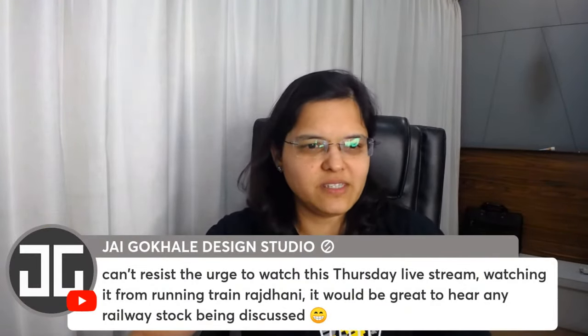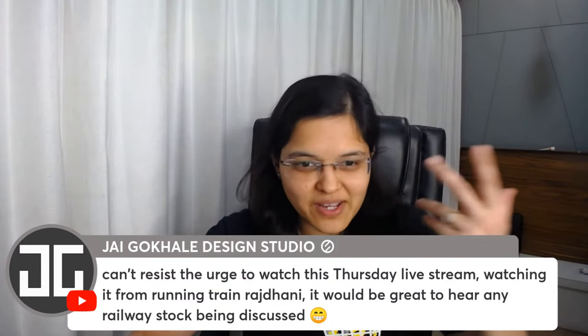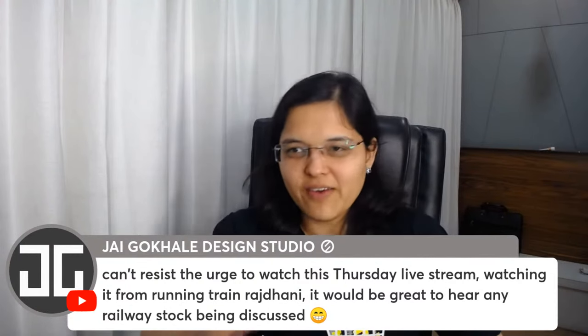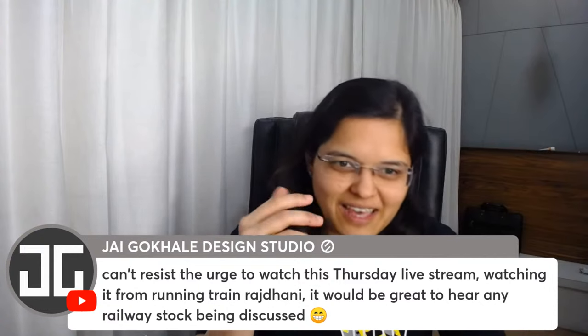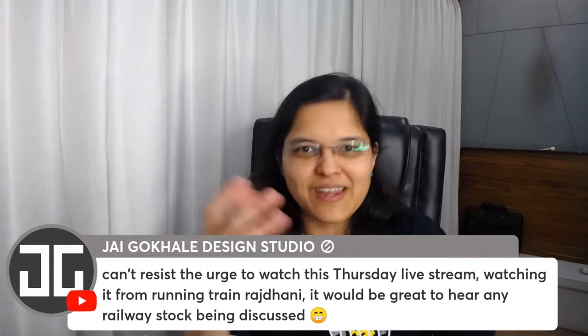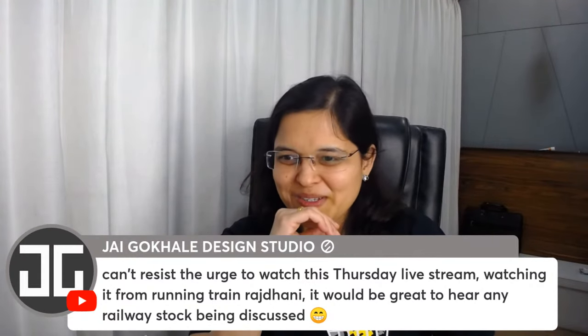Jai is watching from Rajdhani train and wants to hear about railway stocks. We have already discussed IRCTC and IRFC on our YouTube channel — you can watch those videos during your Rajdhani journey!